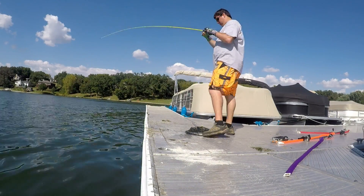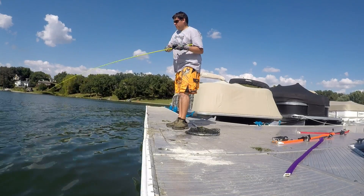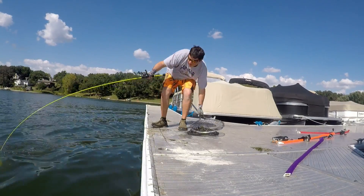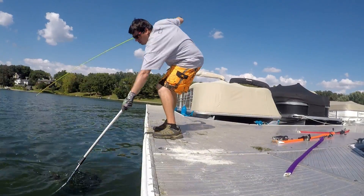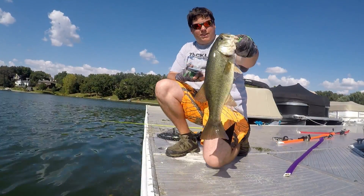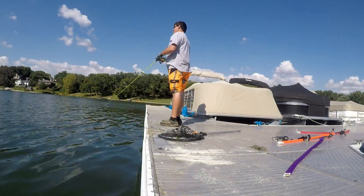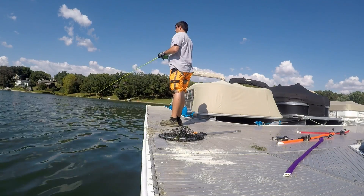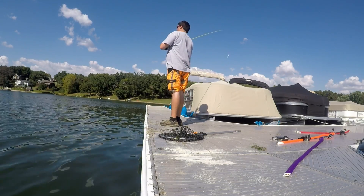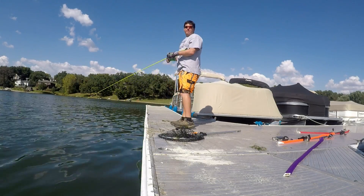Alright guys, another one. There we go — here we go guys. Another decent two pounder on the Livingston Lures jerkbait. Good fish.